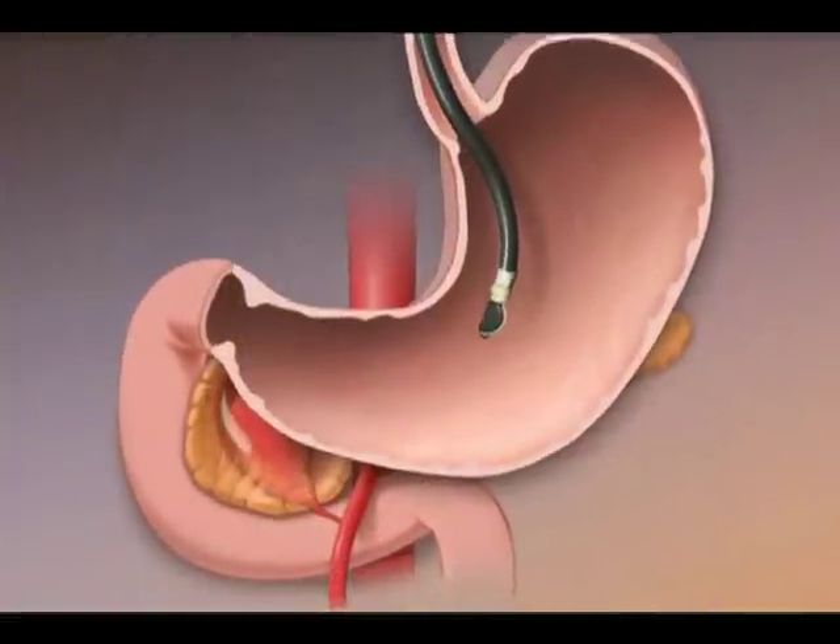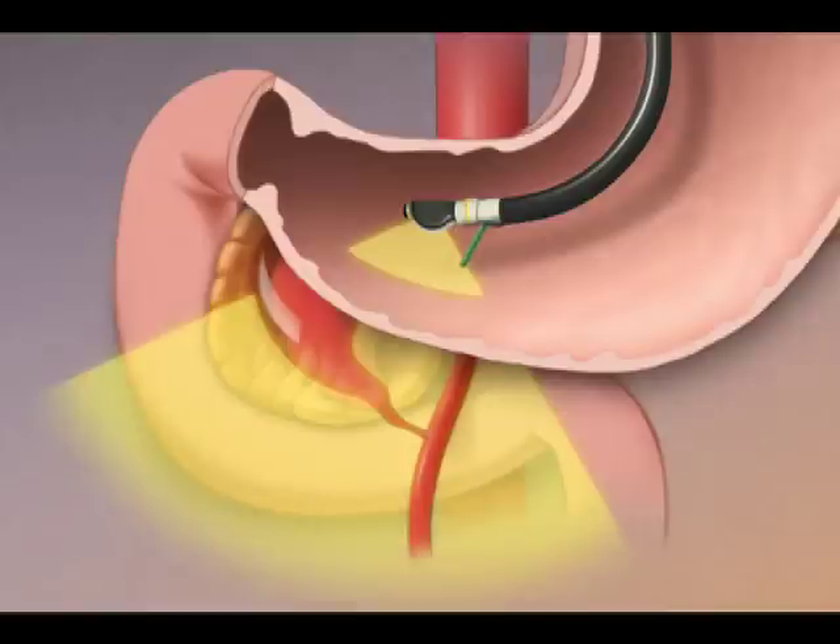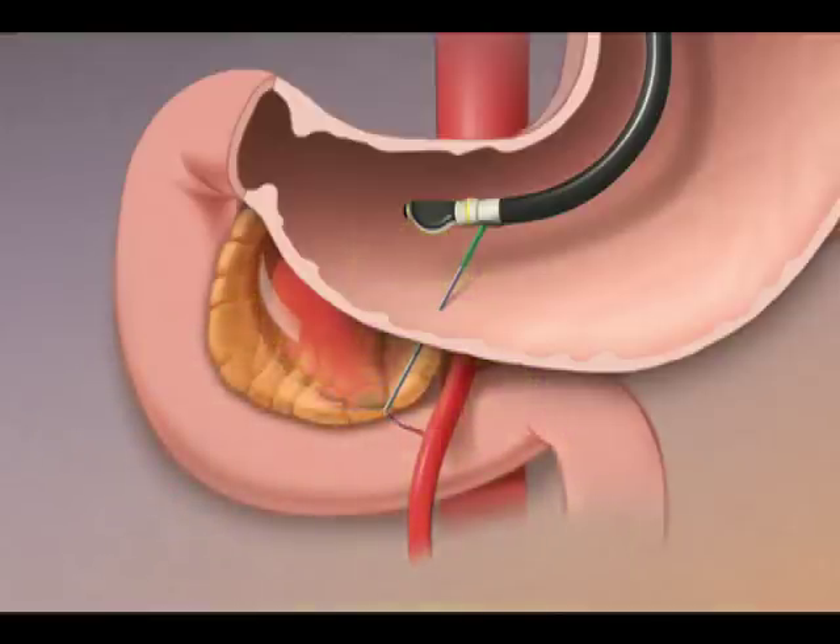During the procedure, Dr. Levy advanced an endoscope into the stomach. Using ultrasound to guide him, he directed a needle into the leaking vessel. There, he injected 99 percent alcohol, which destroyed the vessel and stopped the bleeding.